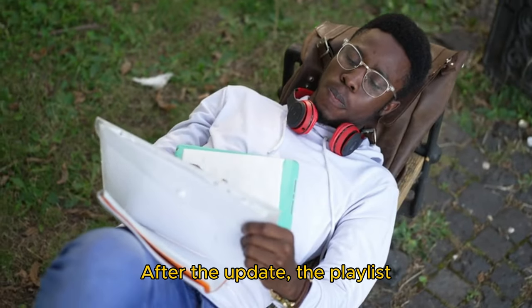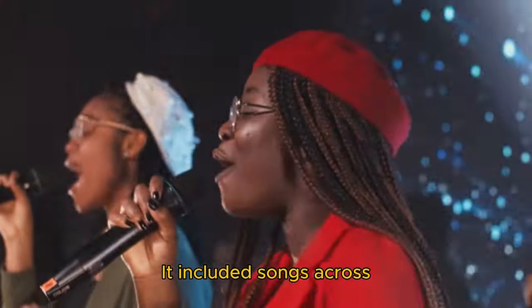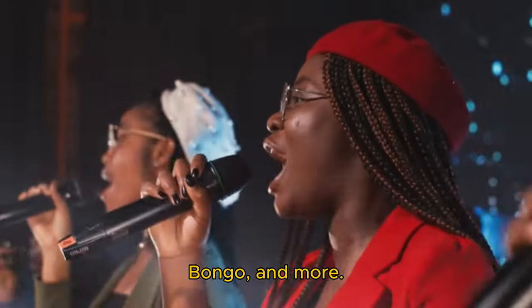After the update, the playlist switched the title to 'Kenyan Hip Hop Old School Friday Morning.' It included songs across several genres, including Kenyan Hip Hop, Pop, Drill, Bongo, and more.